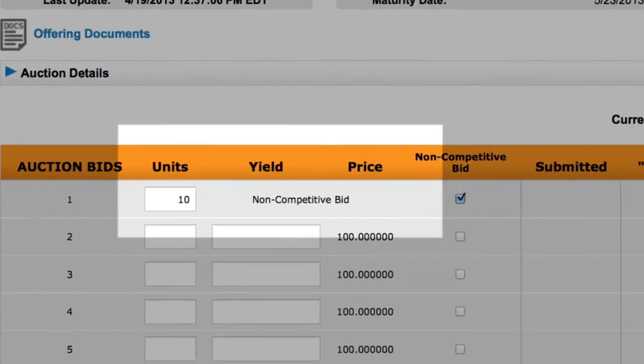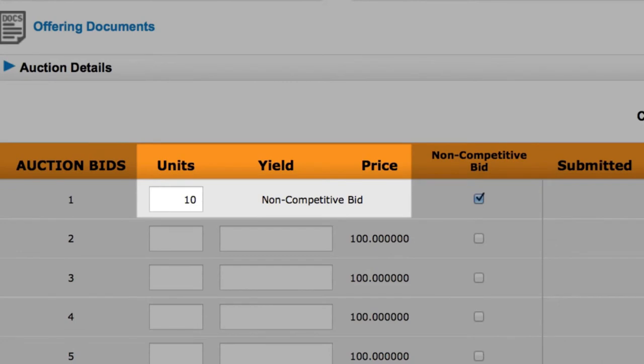Note that the yield section now says non-competitive bid, since you are now willing to accept the yield determined by other bidders.